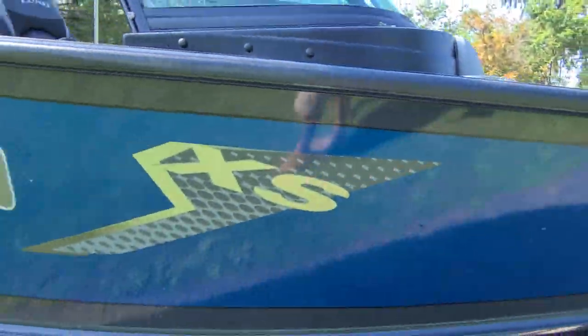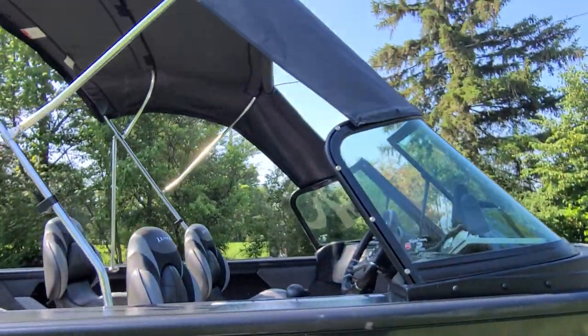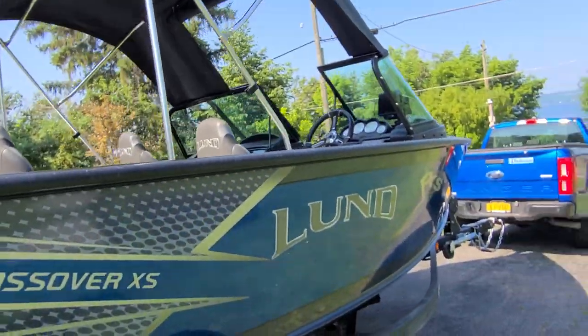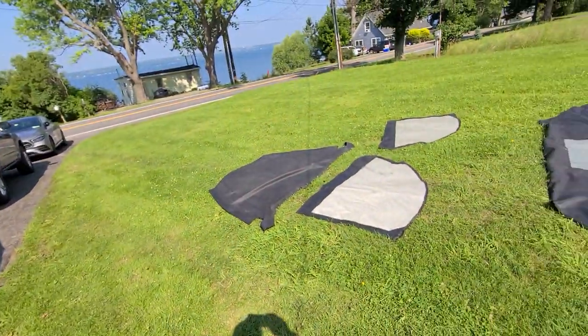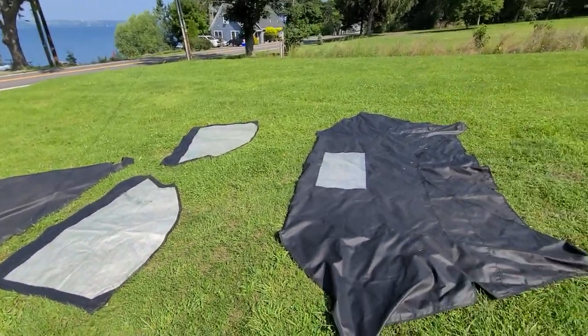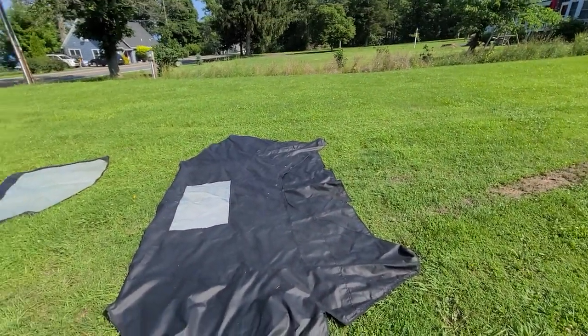Really nice gel coat on this boat. It's got the bimini top, side curtains, and aft enclosure.